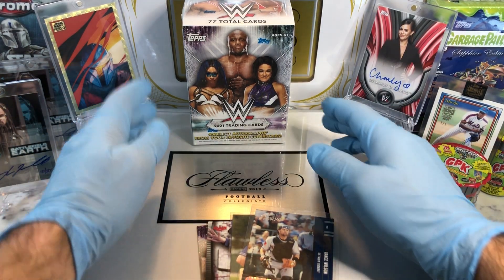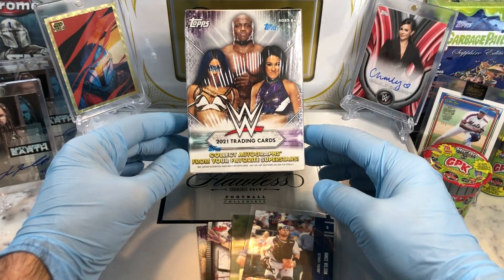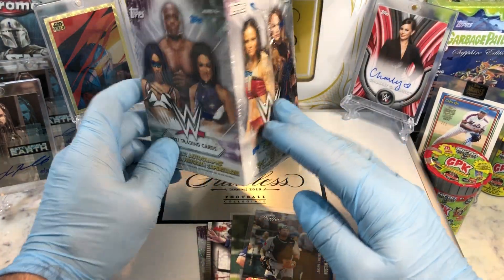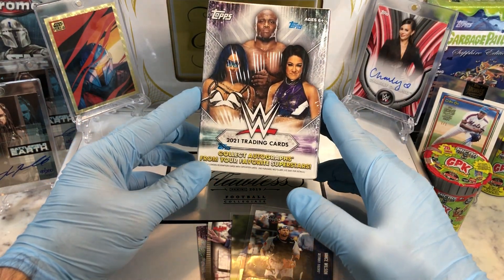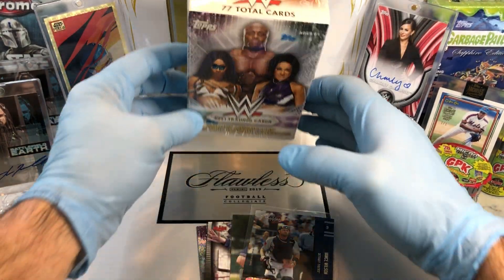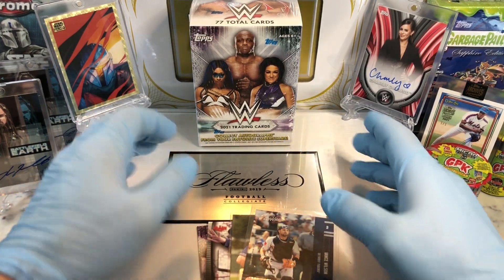Today we got the WWE Trading Cards Blaster Box 2021 release. You can see these all over Walmart and Target — it's definitely worth buying. 20 bucks for 11 packs and you get a guaranteed relic card in there, so pretty cool.